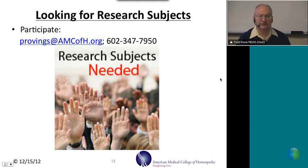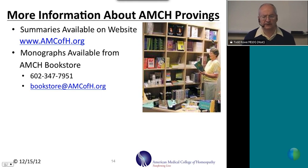We are looking for research subjects. We conduct four provings per year. If you're interested in participating, you can contact us at provings@amcofh.org or call us at 602-347-7950. All of our provings have summaries available on our website at www.amcofh.org/research. We also have more complete descriptions — called monographs — of the research for each proving, available from our bookstore at 602-347-7951 or bookstore@amcofh.org.